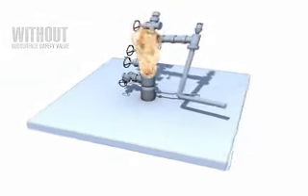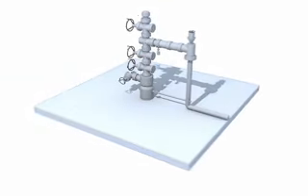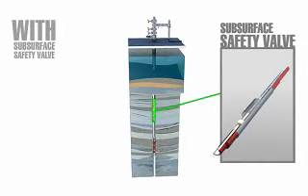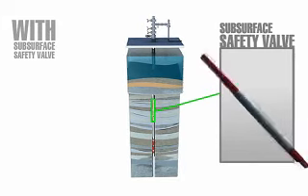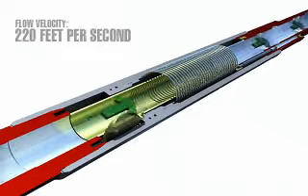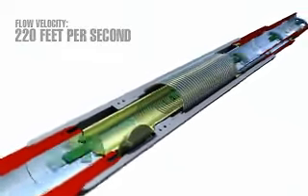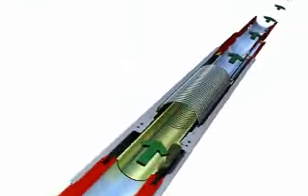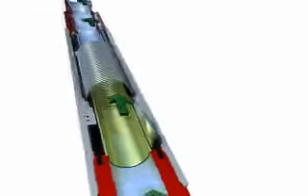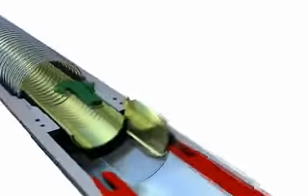Rewinding this scenario, this time with the SSSV installed as part of the completion at 100 to 10,000 feet below the seabed, we see a typical offshore high-rate gas well flowing at 450 million cubic feet per day at a flow velocity of 220 feet per second. When the subsurface safety valve is activated to shut in, it's similar to a vehicle traveling at 150 miles per hour hitting a solid concrete wall.